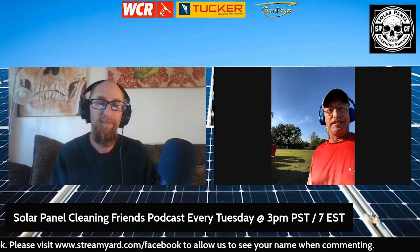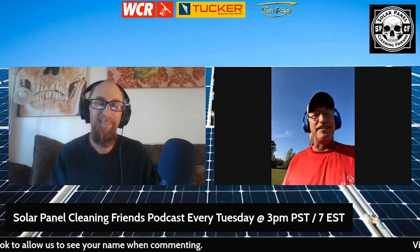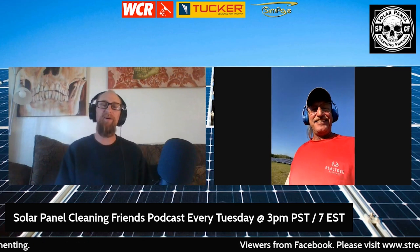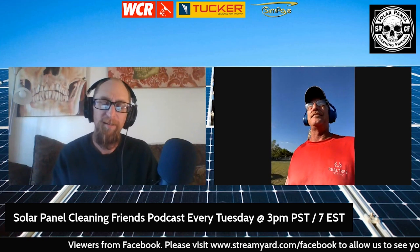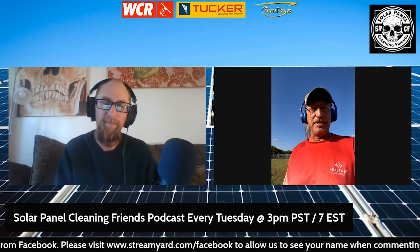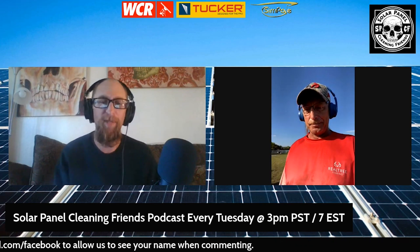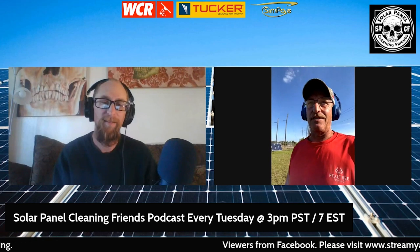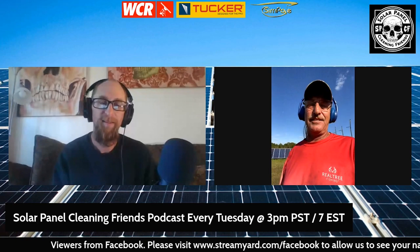We've been going wide open for a week now. I'm glad the weather's breaking — no rain — and we're able to get this dust, dirt, and debris off these panels. Right now I am in Cochran, Georgia. There's two big sites here. This one here is only 7,800 panels, and then the one on the other side of town, I think it's like 10,500.